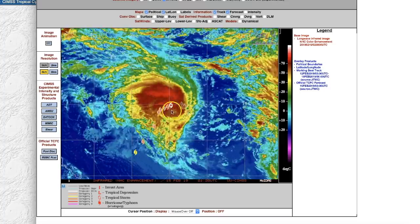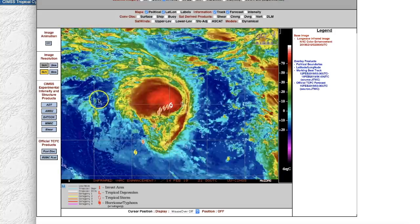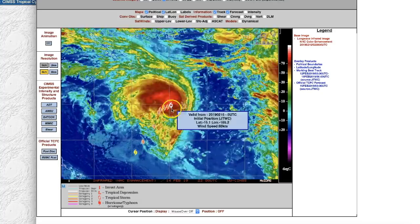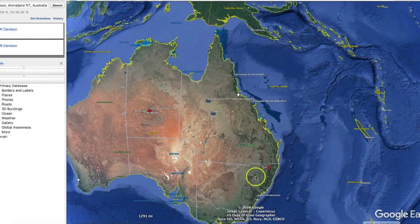That looks like a pretty healthy storm — they've upgraded it to a Category 2. It was a Cat 1 when I was first looking at this a couple of hours ago, so this thing is showing a strengthening storm moving towards the coast and possibly bringing more rain to an already saturated area. However, if it goes down far enough, it might be a blessing in disguise as there are wildfires down there. If it turns more towards the north or west, it's just going to add more water to the already saturated ground.